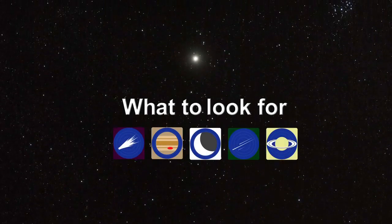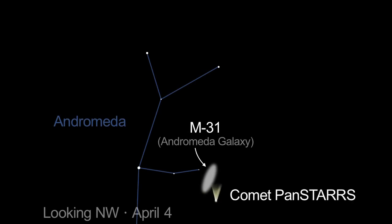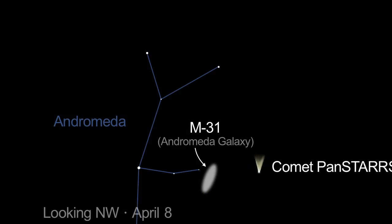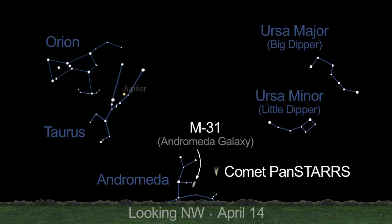Here's a roundup of viewing events to mark on your calendar. On April 4th, Comet Pan-STARRS passes by M31, the great Andromeda galaxy. It will be visible only through telescopes, if at all.